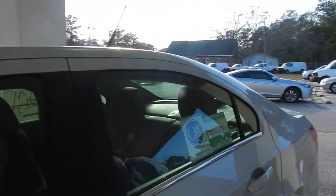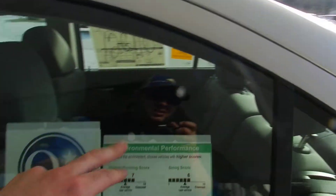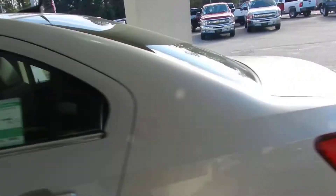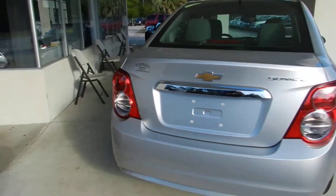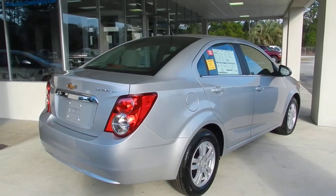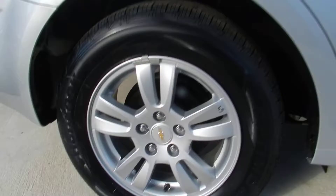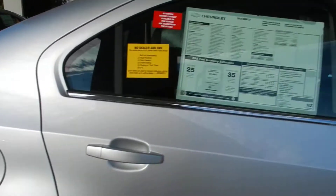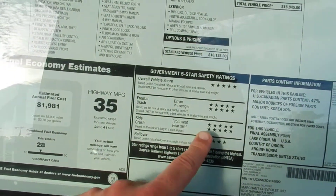The 4-door sedan comes with a lot of nice features like an OnStar system. It's environmentally safe — a green vehicle. Very clean. It's a Sonic with the LT package, and we're at Marchand Chevrolet. You do get alloy wheels, a good-looking set of tires, and 5-star safety ratings — that's a wonderful thing.